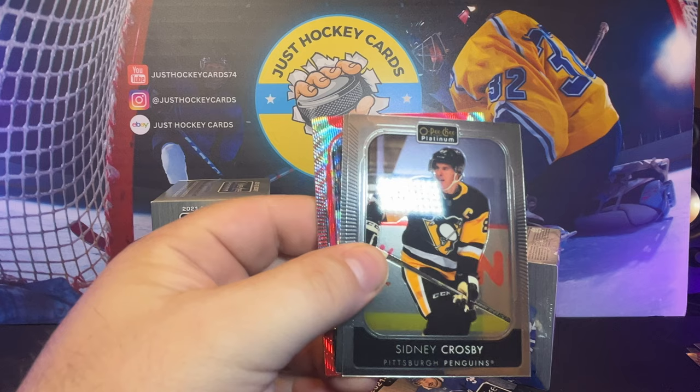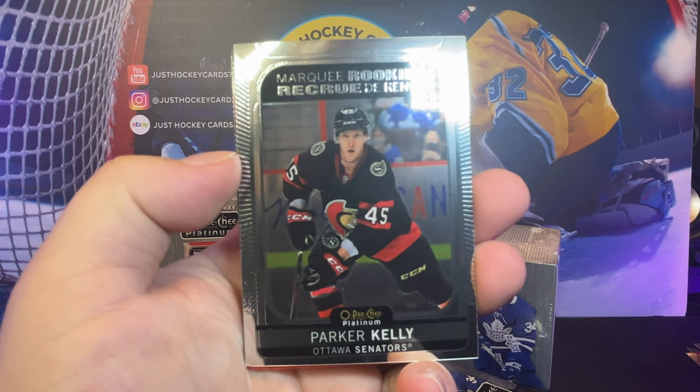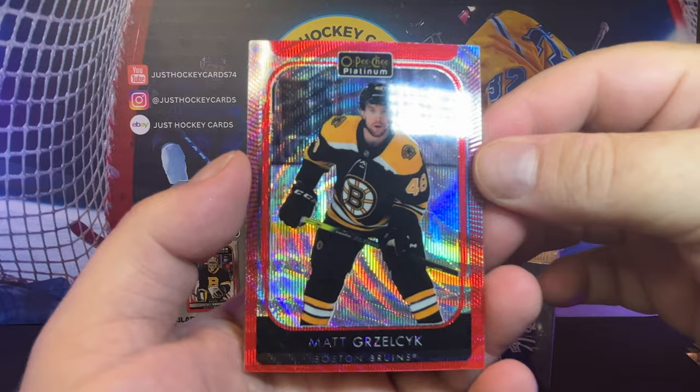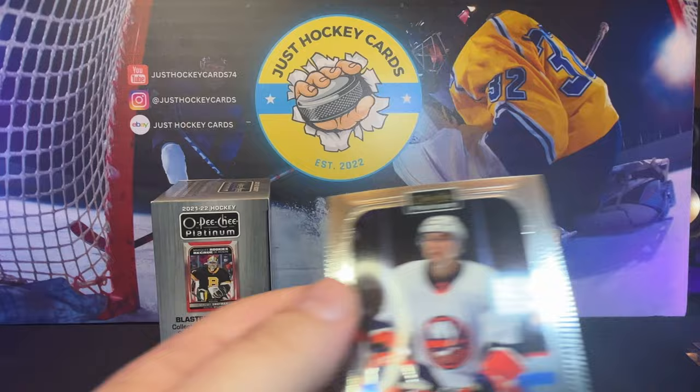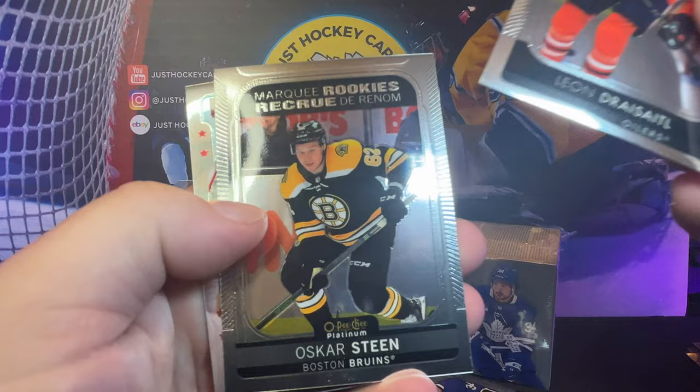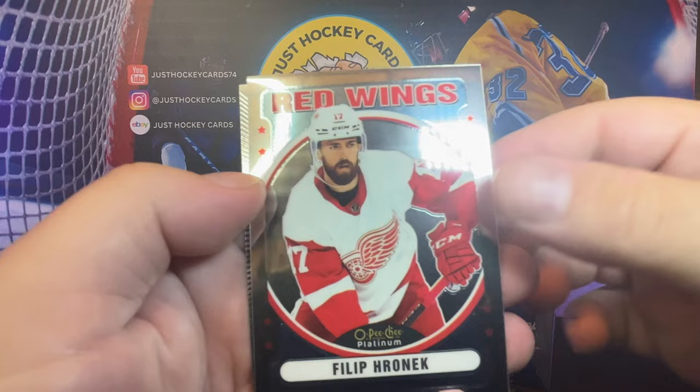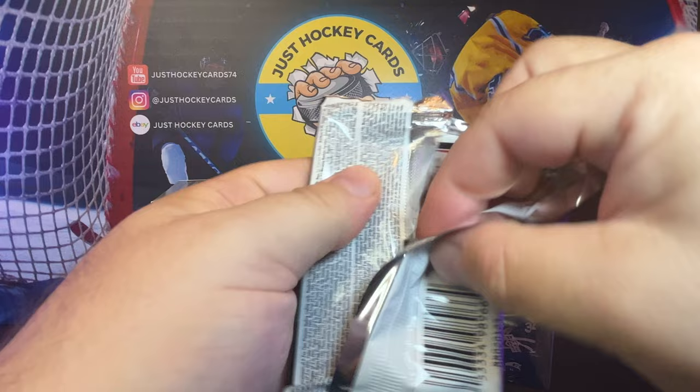Pack number three, we got another Red Surge — Sidney Crosby — Parker Kelly the Marquee Rookie. Parker Kelly just sounds like a cowboy name or something. Then our Red Surge, Matt Gryzalik, and base. Dry Siddle, Oscar Steen. This has been a really Bruins-heavy Marquee Rookie affair for this first box. Phillip Hornick with the Red Wings, and base.